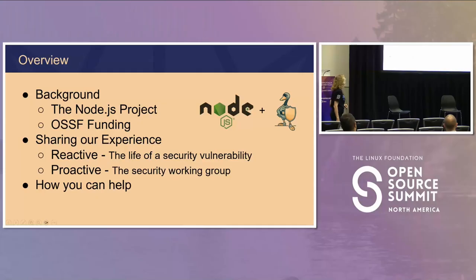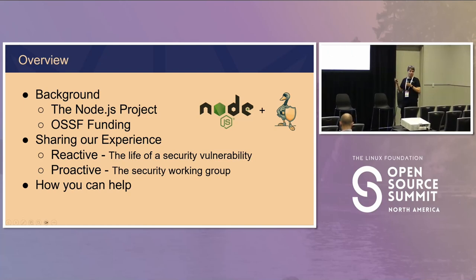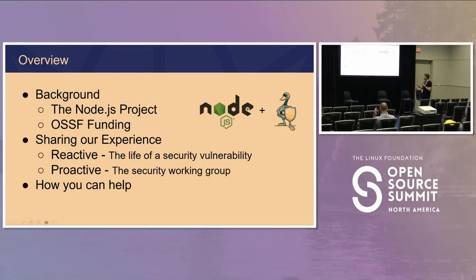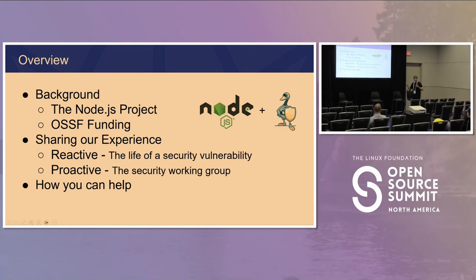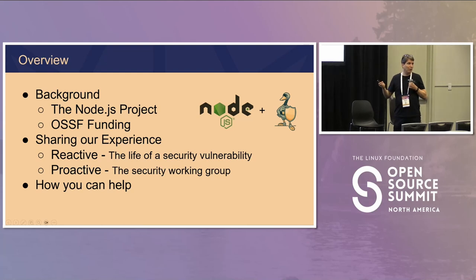I'll give a quick overview. We'll start with background about the Node project and the OSSF funding we received, which helped us do a lot of this work. Then we'll share experience on the reactive side — the life of a vulnerability, how we manage them, what worked and what didn't. Then we'll cover what we're doing to be more proactive through our security working group. Finally, we'll talk about how you can help, which hopefully applies to other projects too.